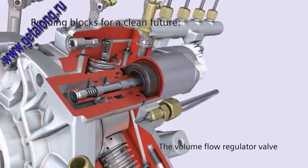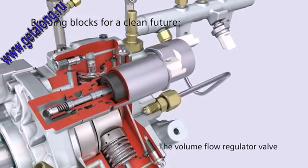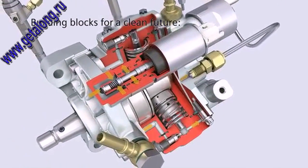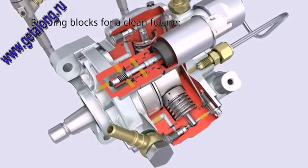The volume flow regulator valve, which is controlled by the engine control unit, determines the amount of fuel that is fed to the high-pressure elements, meaning to the high-pressure pump.